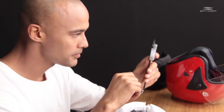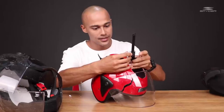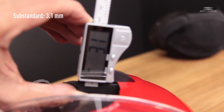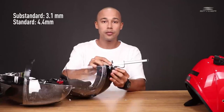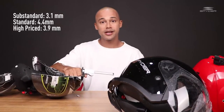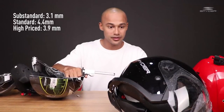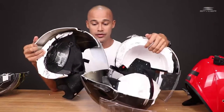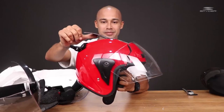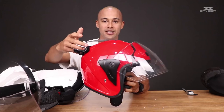Let's see how thick the plastics are using a carbon fiber composite digital caliper. Starting with the substandard — 3.1 millimeters thickness. The Spider — 4.4 millimeters. High priced helmet — 3.9 millimeters. Very, very similar between Spider and high priced. I also noticed the plastic color — both the Spider and high priced are the same white color, while the substandard looks like a black, almost Tupperware type of kitchen plastic. Look at that, it's just unacceptable. Look at the quality of your helmet — the quality of your helmet is so important.